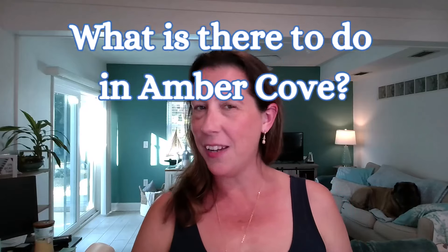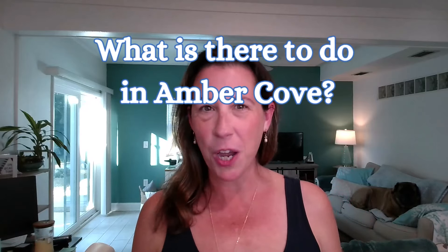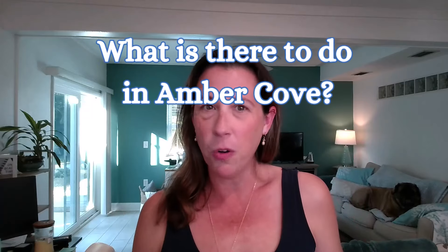Headed to Amber Cove and wondering what is there to do? Should I just play at the port or book an excursion? In this video I want to share with you what you can do at the port, some excursions that you can book, and some excursions you may not want to book. Let's get started.